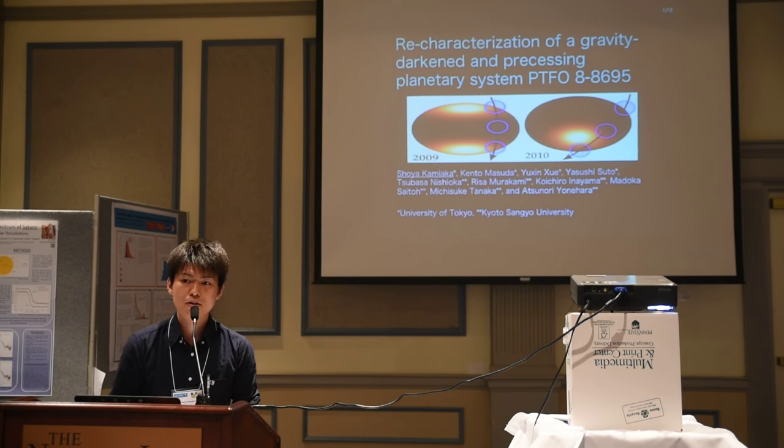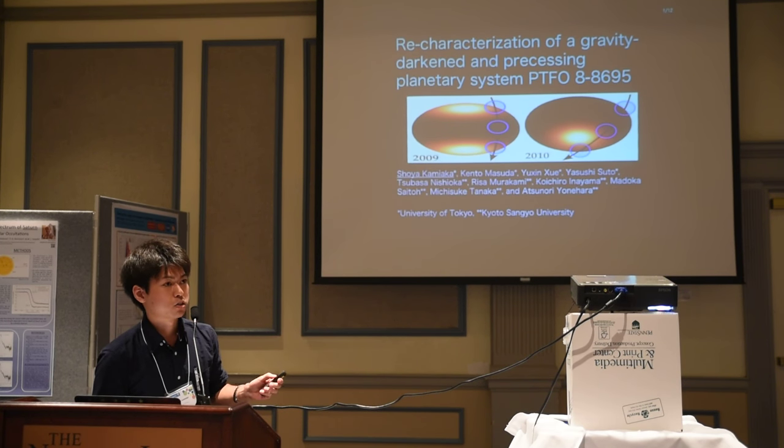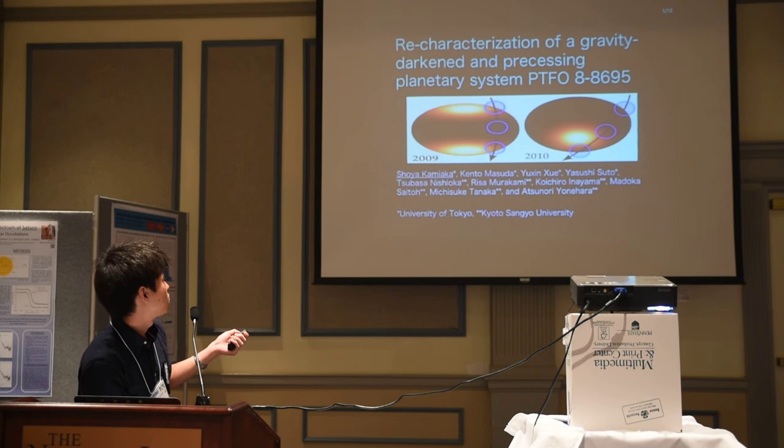Good morning everyone. I'm Shoya Kamiyaka, a student from Tokyo, Japan. Our team characterized a very interesting part of the system named OTS DFO-88695.